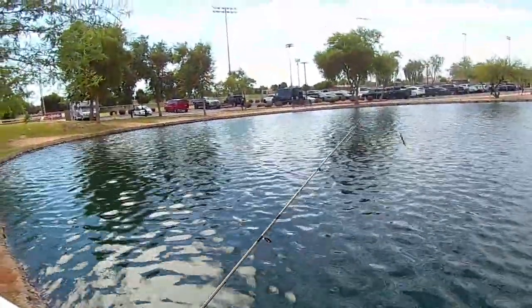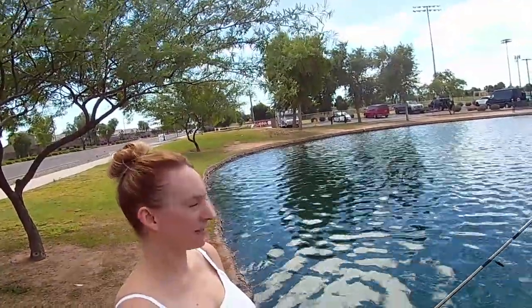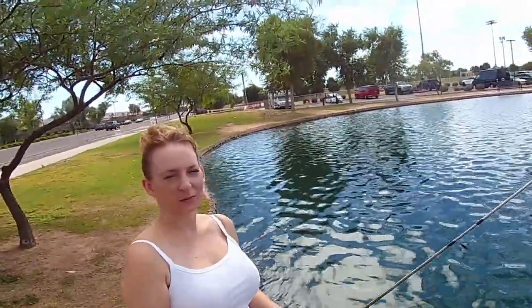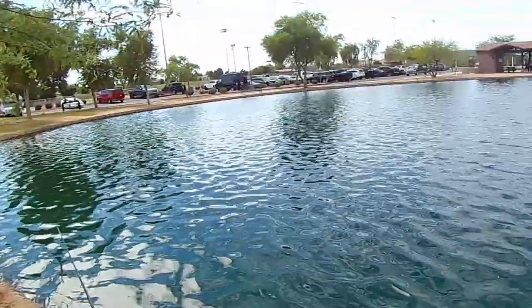And you're using the bold bluegill. You did catch a bluegill on it, didn't you? No, I think it was a baby bass. You think it was a baby bass? Yeah, that's the size of the bluegills here. Well, yeah, I think it's a little bluegill. Cool. Maybe it was a little baby bass.